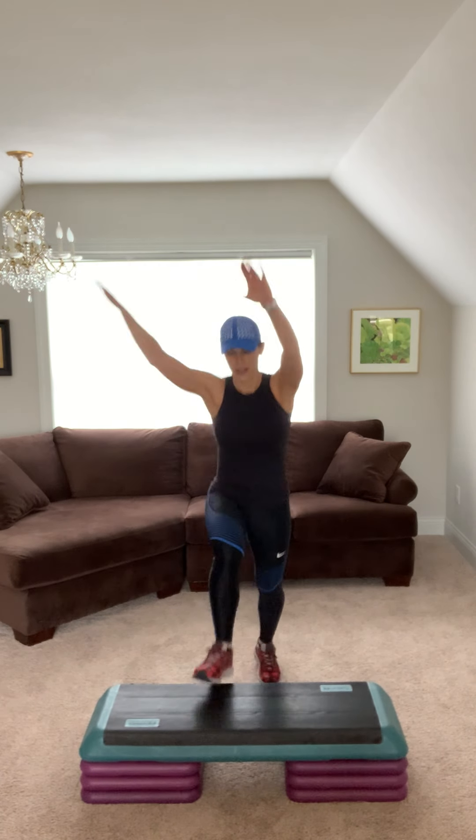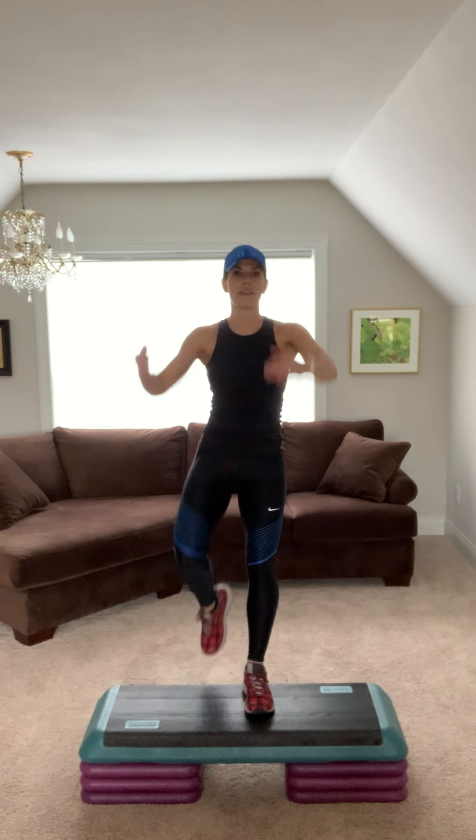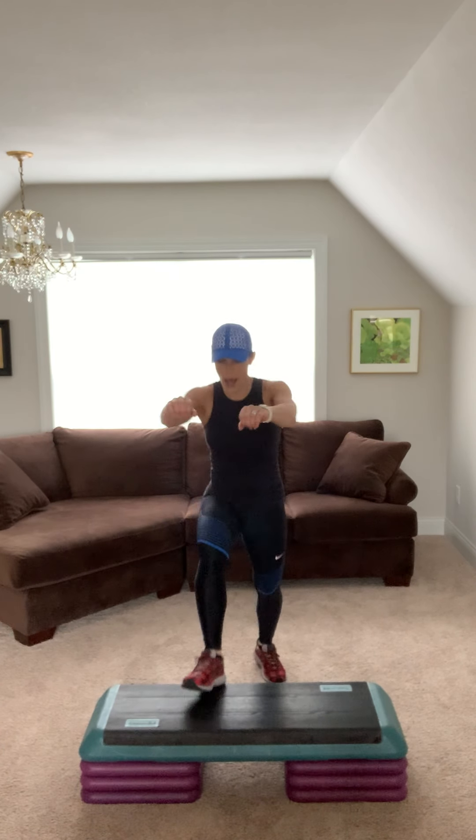Give me step knee, alternate. Step knee, switch. Tuck your belly in and crunch. Four, three, two. Step tap right here. Tap the toe out. Whatever you want to do with your arms is fine with me.